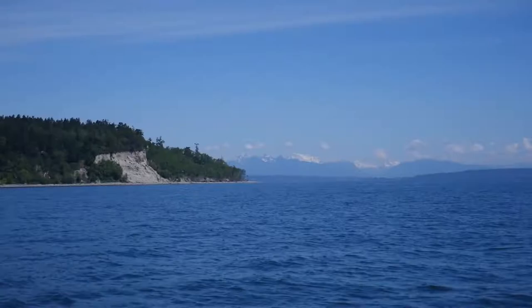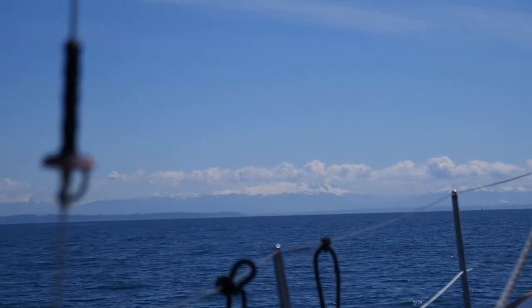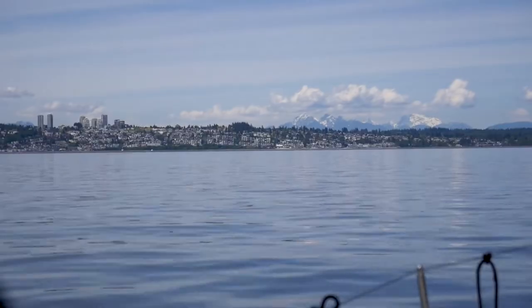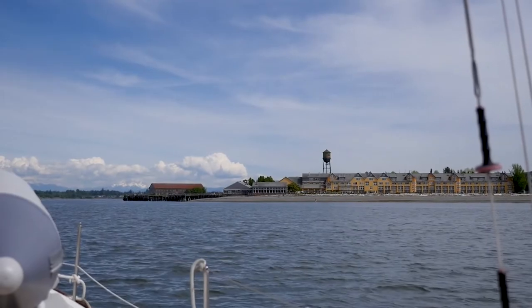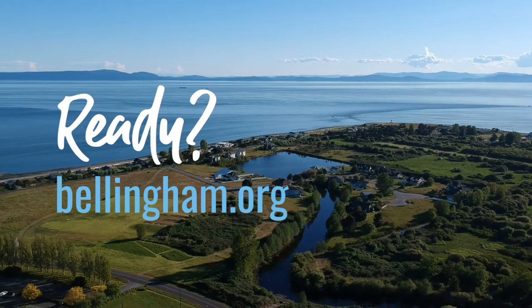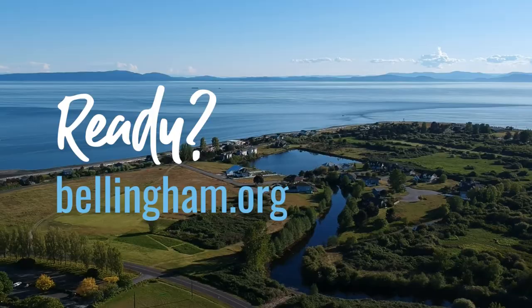We then walked to the marina along the water and set sail back to Washington's mainland. The views of the Canadian peaks, Mount Baker, and the abundant wildlife made the trip home just as extraordinary as our time in Point Roberts. By boat, car, or plane, you don't want to miss a trip to Point Roberts, Washington.